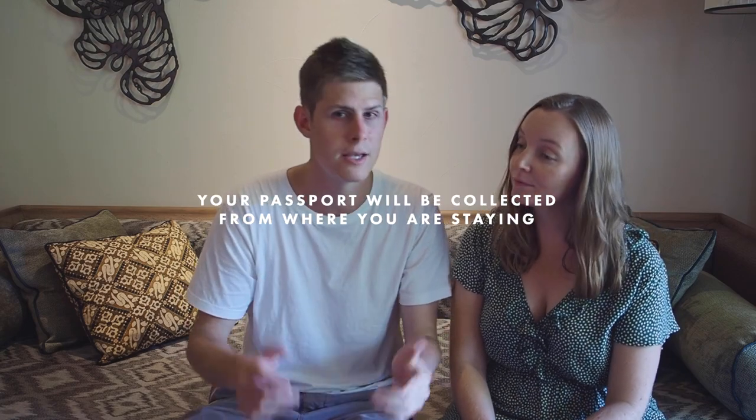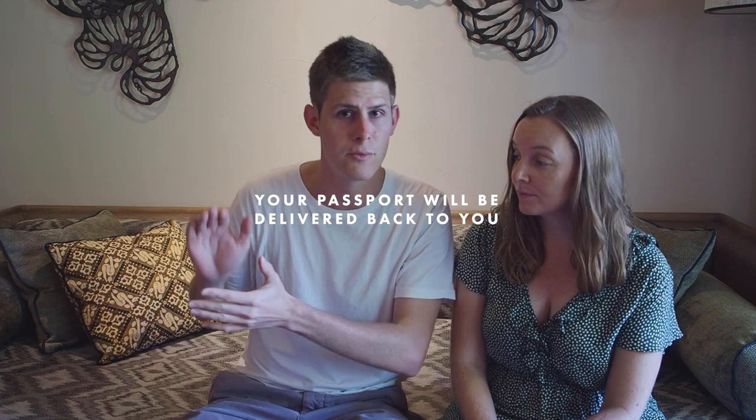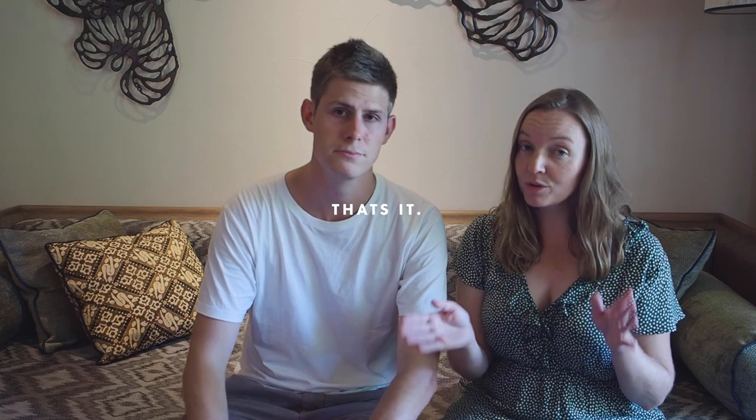There is a slightly easier but more expensive way to do it. There are lots of different agencies and companies that offer a visa extension service. Basically, they'll lodge all the paperwork for you, come pick up the passport from your accommodation, drop it off at immigration, help you with transport to and from the immigration office, and then deliver the passport with the visa extension back to your hotel.